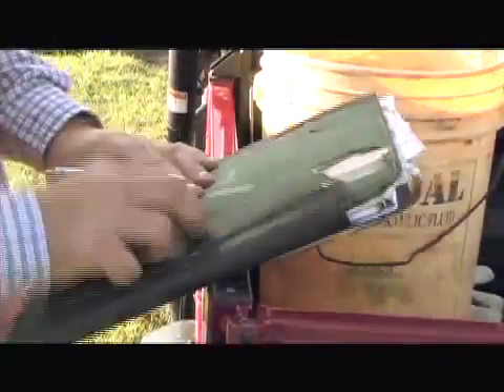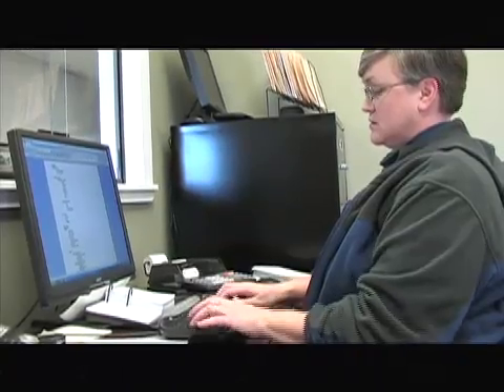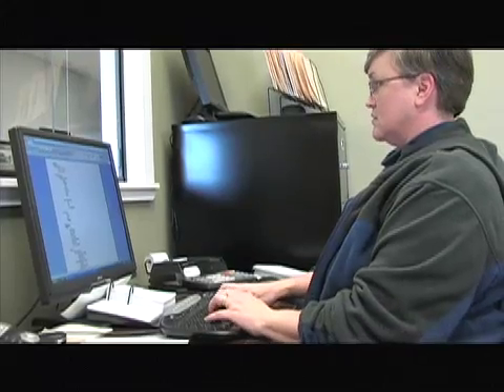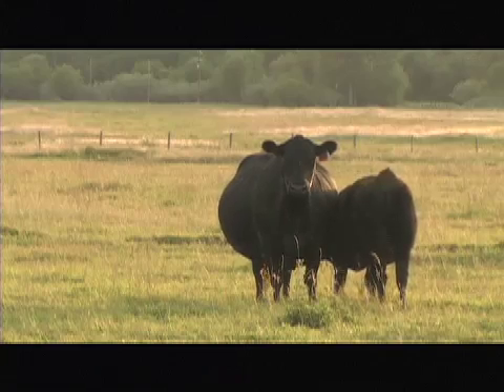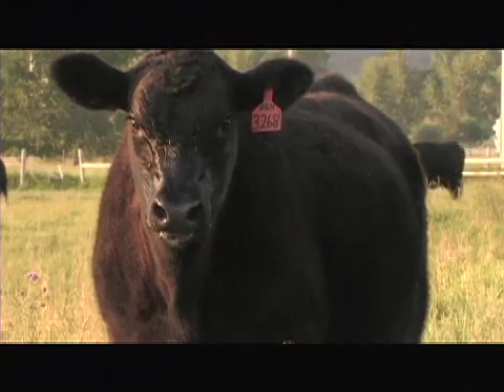When expenses and revenue are equal, you've reached your break even. It seems like a simple concept, but when figuring that point in a cattle enterprise, the variables can be tricky to track. Producers have two new tools to help.